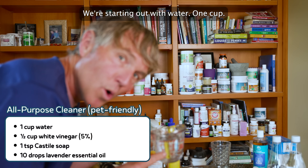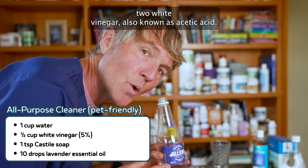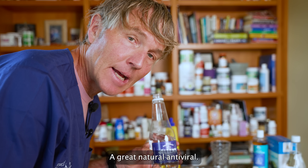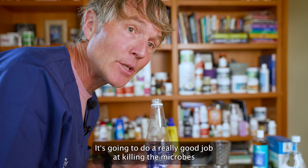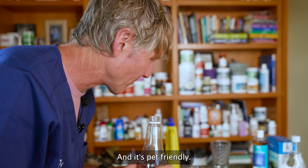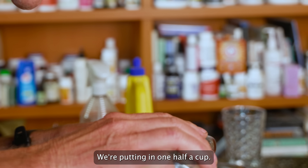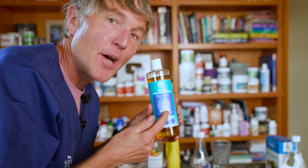We're starting with one cup of water. Number two, white vinegar — also known as acetic acid. It's a great natural antibacterial and antiviral; it does a really great job at killing the microbes we want it to kill within your house. And it's pet friendly. That's the main part of our recipe — we're putting in one half cup.